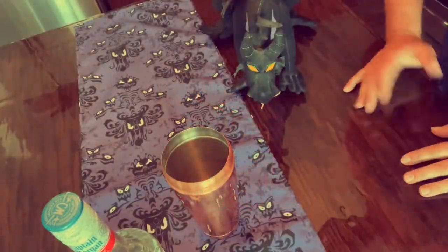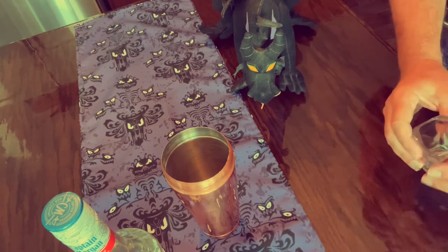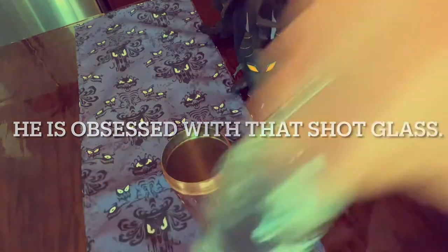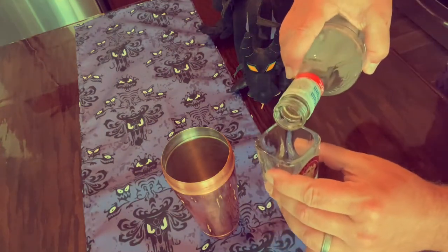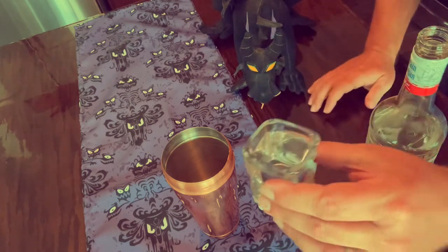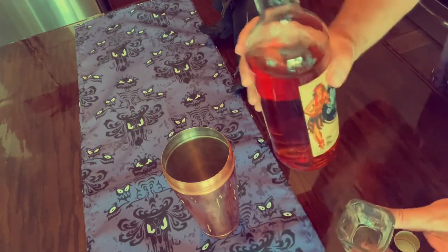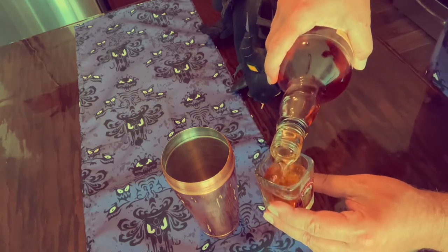First of all, you need an ounce of white rum. I'm going to use my Tower of Terror shot glass, which is an ounce and a half, so we're not going to measure exactly — I usually go a little heavy on the rum. And then an ounce of dark rum. You might ask yourself, where's the rum? Well, here is the rum. We'll go a little heavy on that as well.